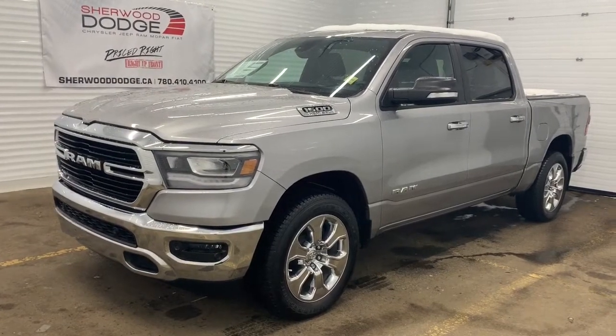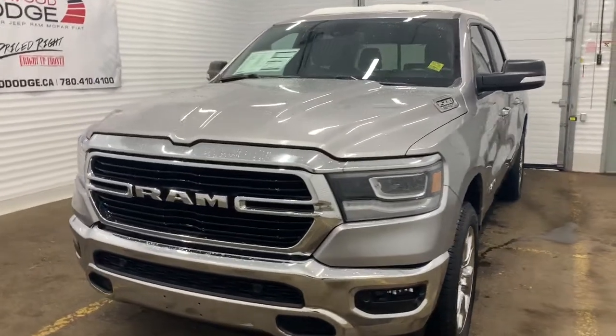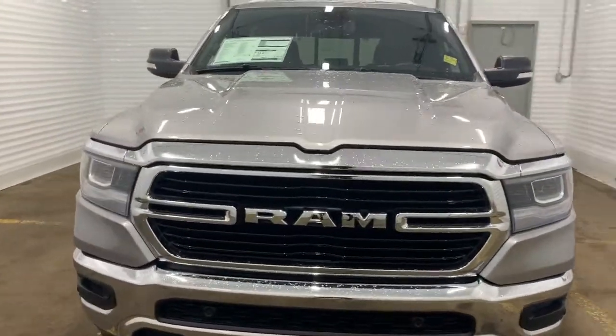This 4x4 1500 has all of the chrome accents throughout. It has a remote start engine, LED headlights, and front parking sensors.